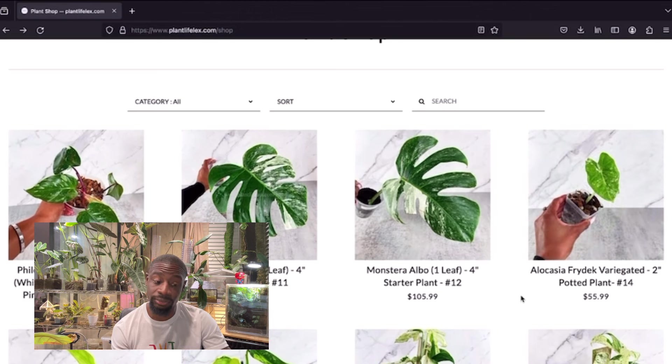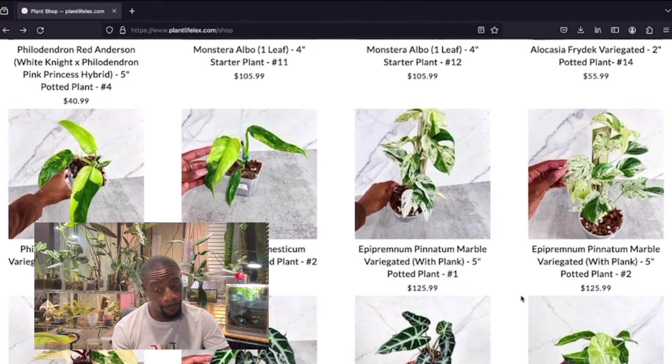The monstera Friday for $55 — that is a deal, don't get it twisted. Your boy might double back on that. The domestica variegated — mine is doing real good right now so I'm not going to mess with getting another one. I do have doubles of some plants, but right now I'm good on the domestica. It's a gorgeous plant at a really great price — you can see about four leaves and probably more coming in.